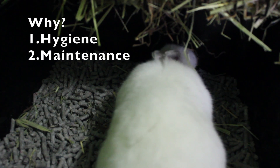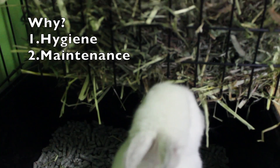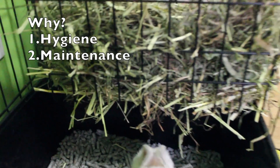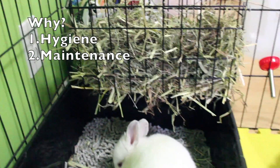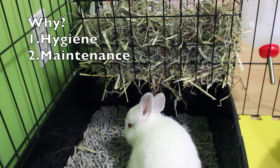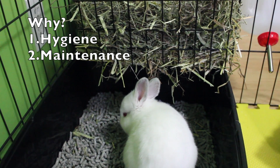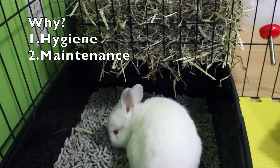The second reason is for maintenance. Having to thoroughly and deeply clean out your rabbit's cage — which is what you'll have to do if you don't litter box train them — is a very tedious and long process. If your rabbit is litter box trained, you'll only have to spot clean their cage about every other day and clean out parts of their litter box about every day.